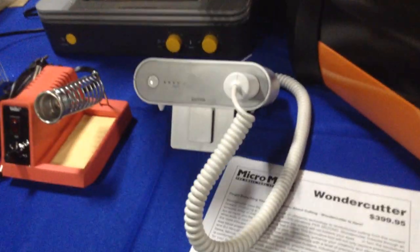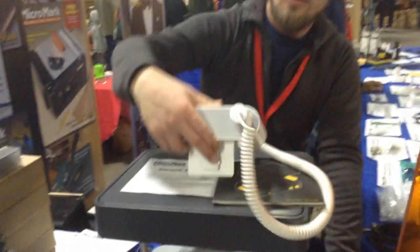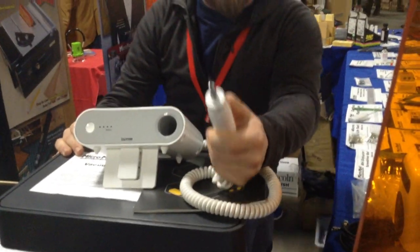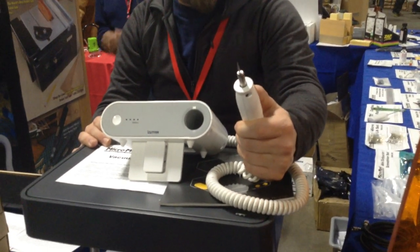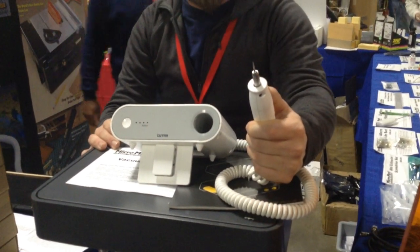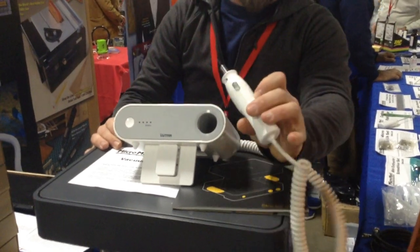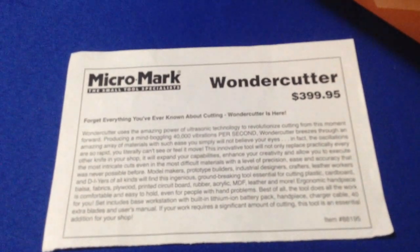Tell me about this little device. I love the wonder cutter — I did not know I needed this until I actually started using it. It's a small blade and it vibrates at 40,000 vibrations a second. It cuts through several different materials: wood, plastic, resin, vinyl, leather. It's fantastic — it goes through it like a hot knife through butter, and it reduces my building time on structure kits and building models significantly.